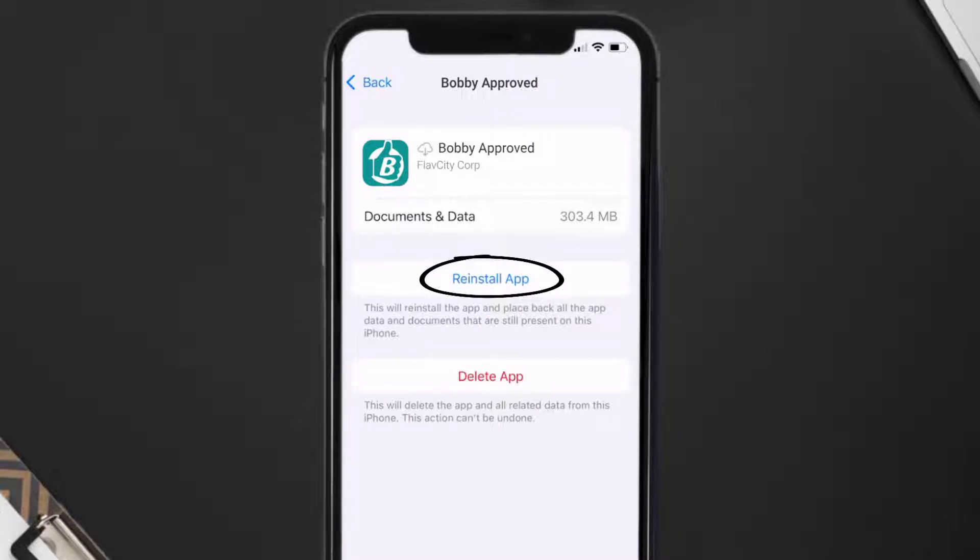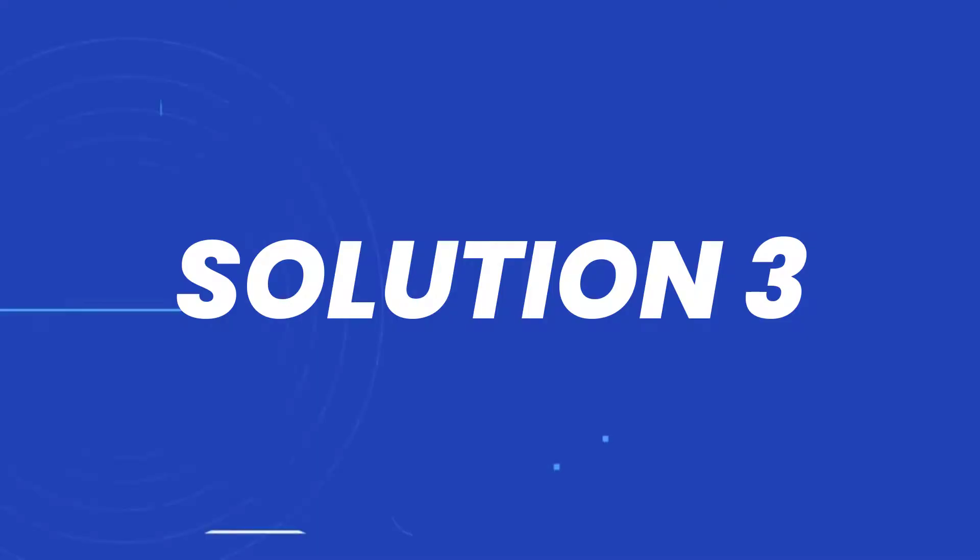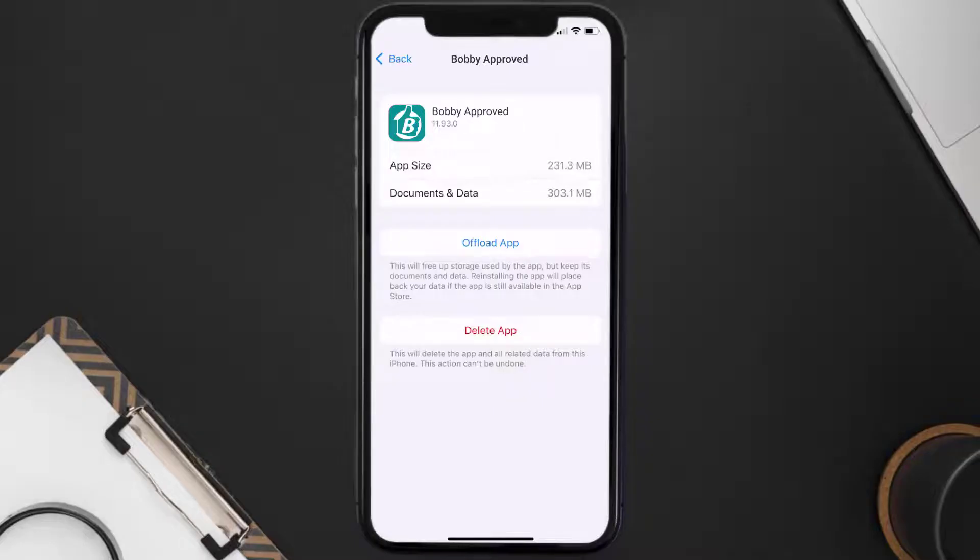It'll take a bit for processing and then a Reinstall button will show up. Simply tap on it to reinstall the app. This should fix the issue, but if it doesn't, then you need to completely reinstall the app. Follow the on-screen instructions to navigate all the way to the app page.